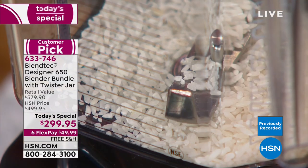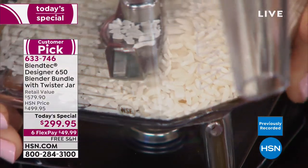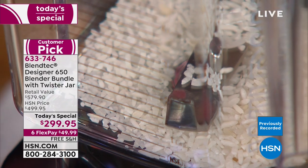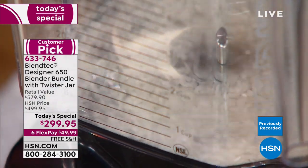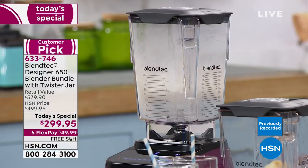I put rice at the bottom of this blender — it's actually below the blade. If you have someone who's gluten intolerant, you can be making your own rice flour, your own almond flour. This is your grain mill.